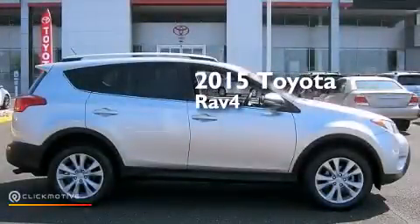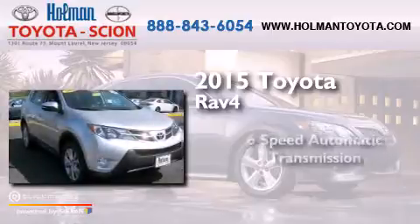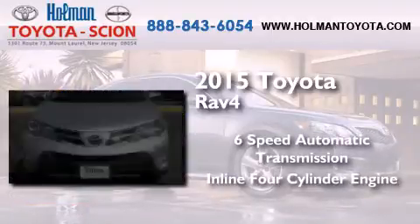This is a 2015 Toyota RAV4. This crossover has a six-speed automatic transmission and an inline four-cylinder engine.